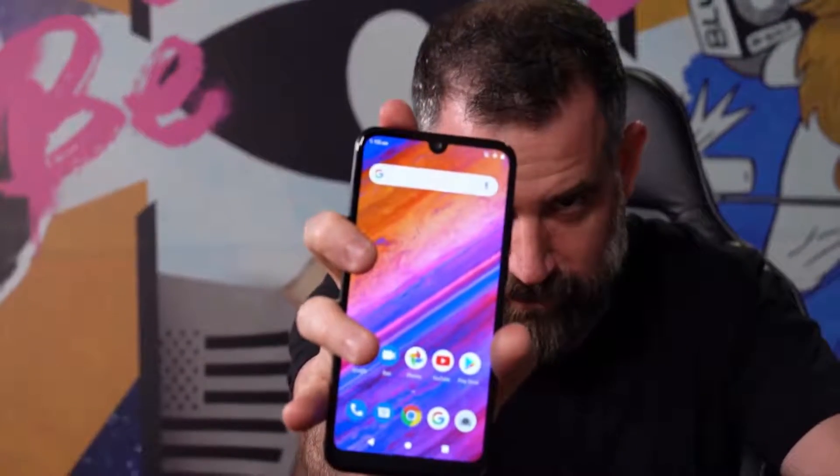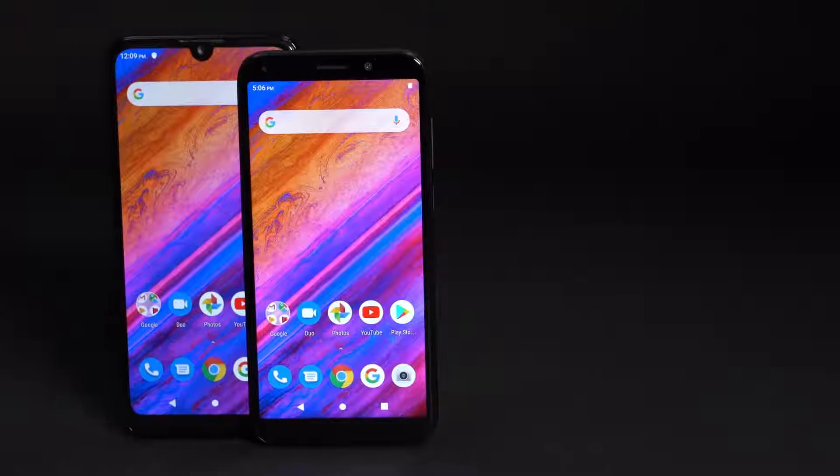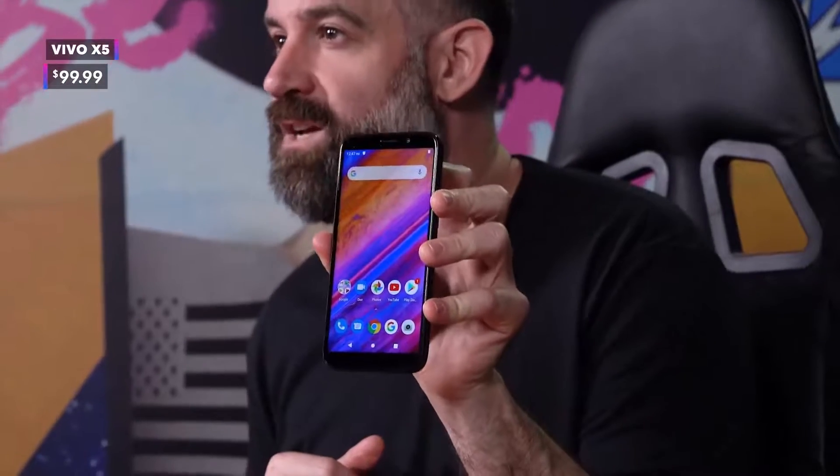As if that's not enough, we're also bringing the XL5's little brother — the Vivo X5 — for those of you that don't want the XL size with the 6.3 inch display and prefer a device that will fit in one hand. The Vivo X5 packs the same processing and memory configuration as the XL5 at just $99.99. Craziness, as these prices have never been seen before.